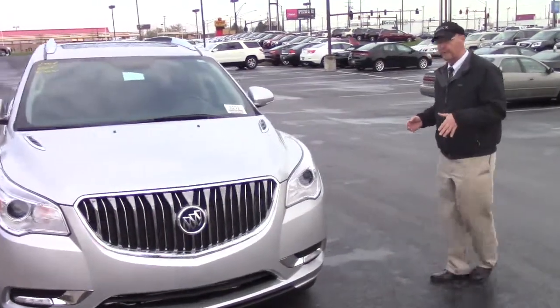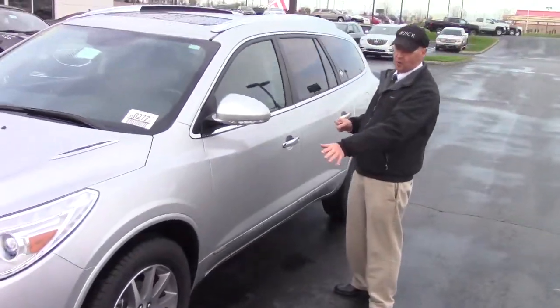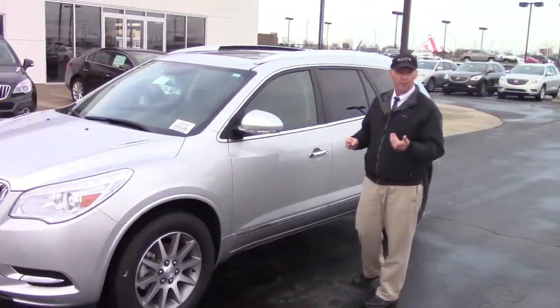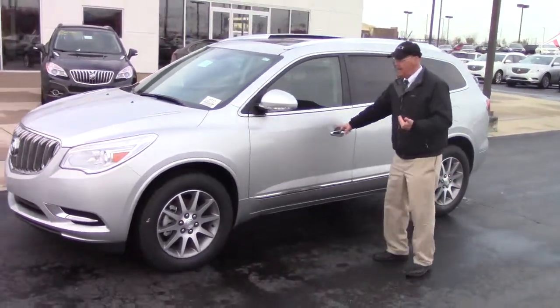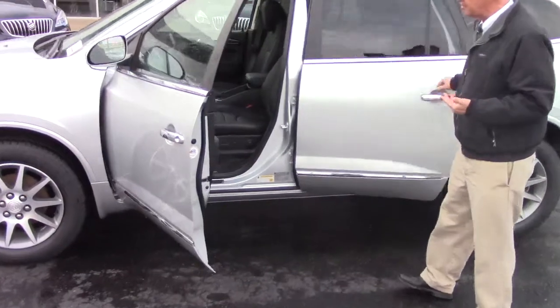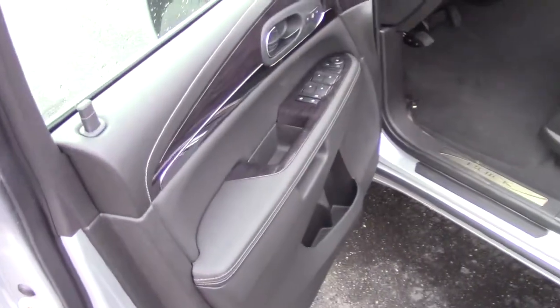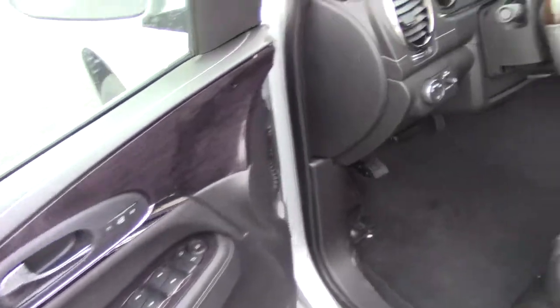If you walk around with me here just a little bit, you can see some of the standard styling. This particular one has the standard chrome wheels — there are some with brighter, shinier chrome wheels. As I open the door, you can take a peek in here. Derek is going to move the camera around just a little bit so you can see inside. There's a lot to talk about in there, but they're very modernly equipped.